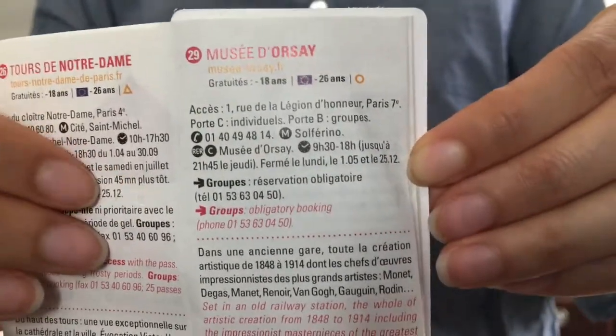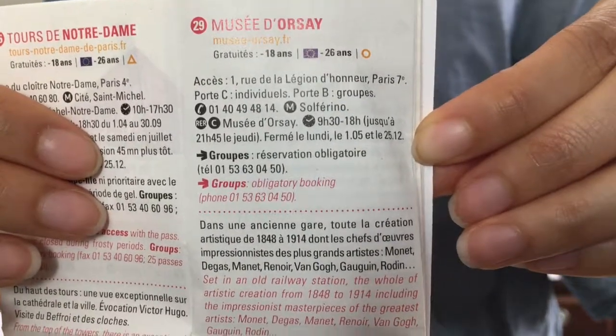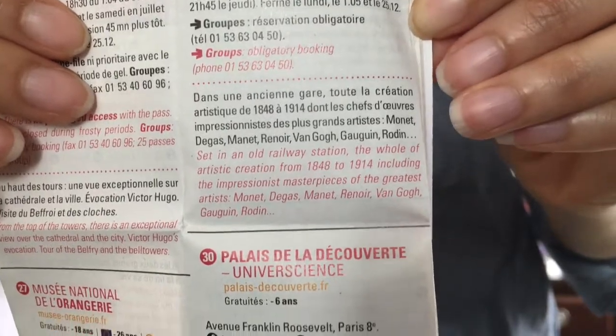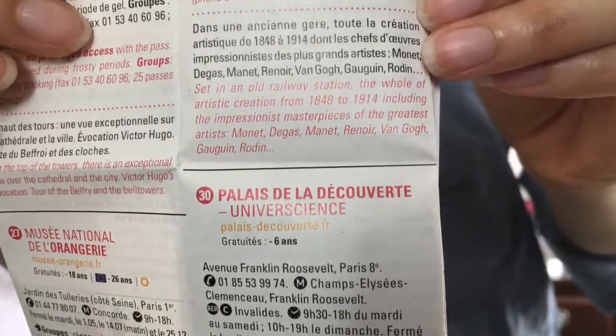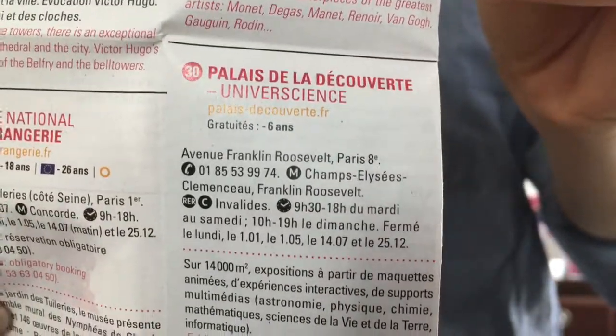Not only does the pass list the name of each museum, but its website, operating hours, metro stops, group reservation information, and provides a brief history and more. Obviously the museums are in Paris so some of the information is in French, but they have guides available in other languages like English or Japanese.